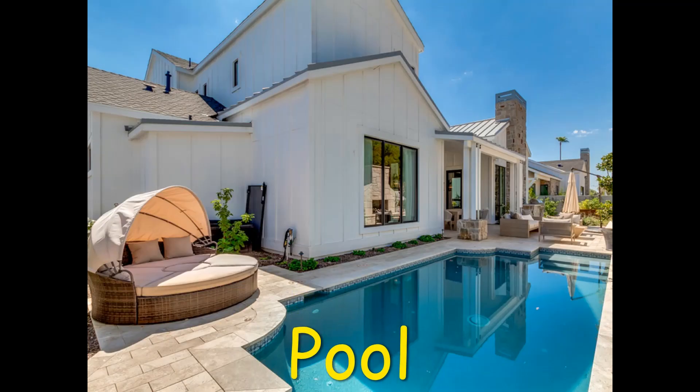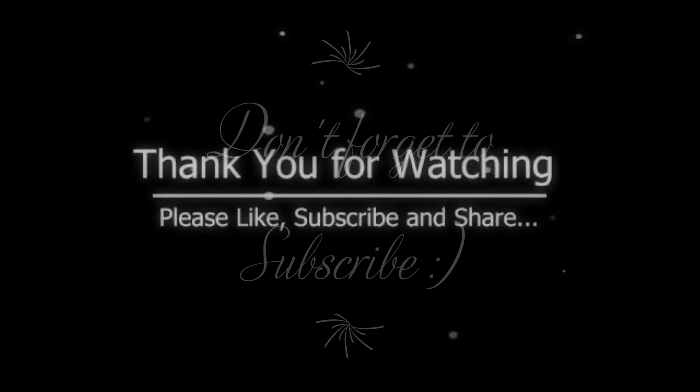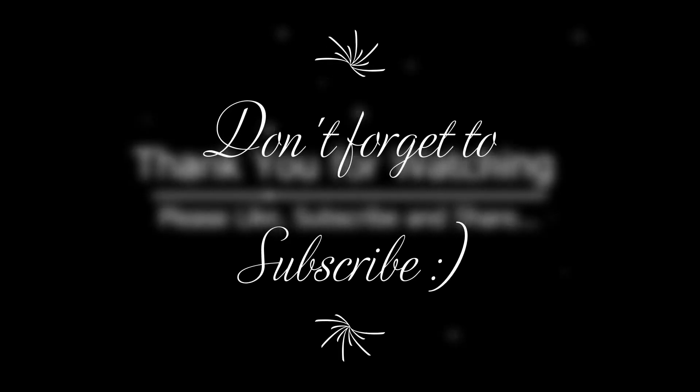And lastly, the beautiful pool. It is located on the back side of the property with large trees and walls for privacy. This is probably where Nikki and Artem host their pool parties. We hope you enjoyed the video — don't forget to subscribe for other exciting videos.